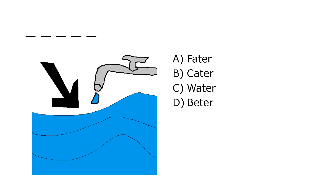What is it? A. Fodder, B. Cater, C. Water, D. Beater. Our correct answer is C. Water.